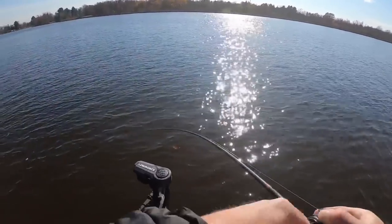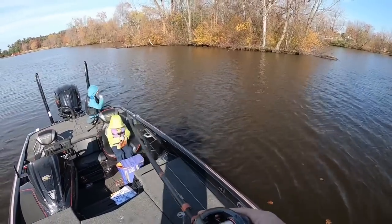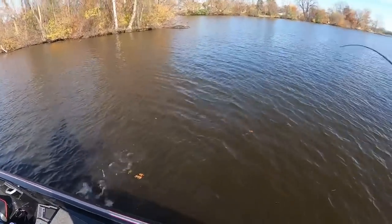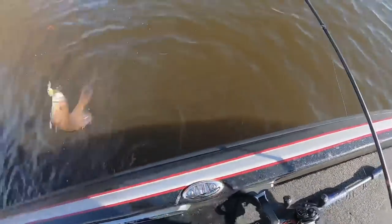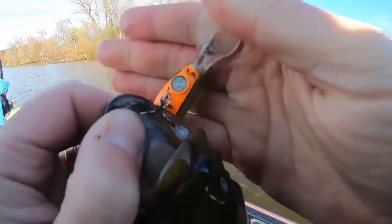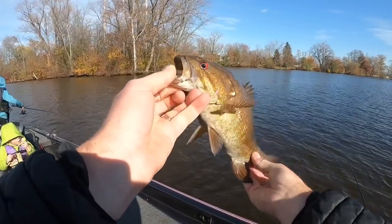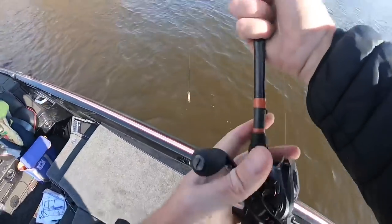We got one — nice one too! Money Badger, Hank. Money Badger. Nice smallmouth. That water's so cold I don't really want to grab you. On the old Money Badger — if you can see the dollar sign. That water is cold, 45 degrees. Not a bad one, pushing a couple of pounds. Let him go. That did not take too long, Hank.